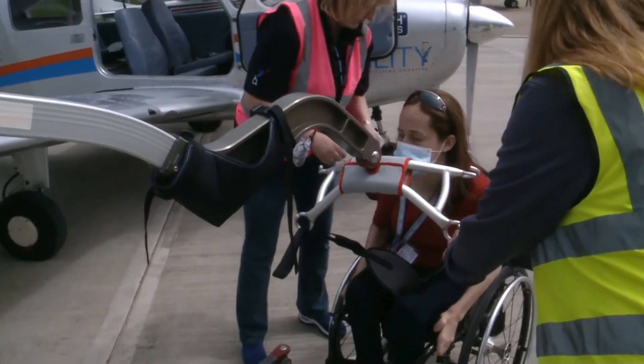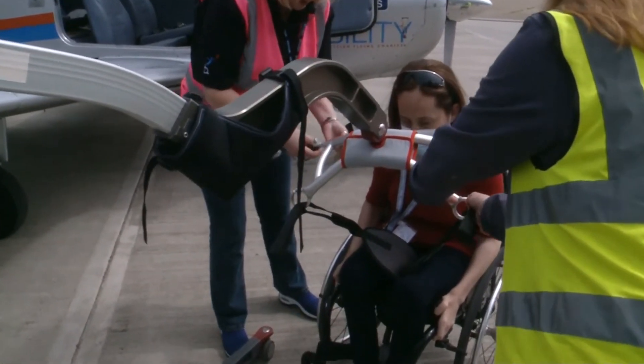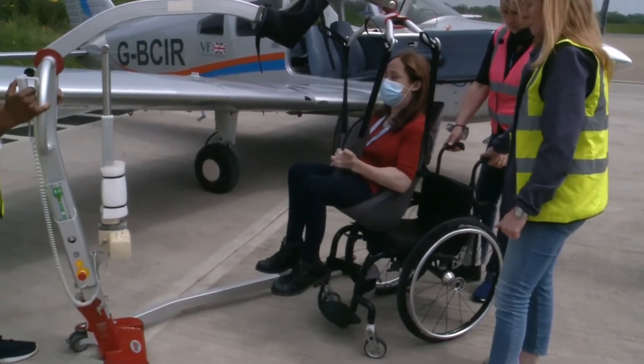We will take anybody flying in an aircraft as best we can, regardless of their disabilities. And you can see here in the footage how we get wheelchair users into an aeroplane.